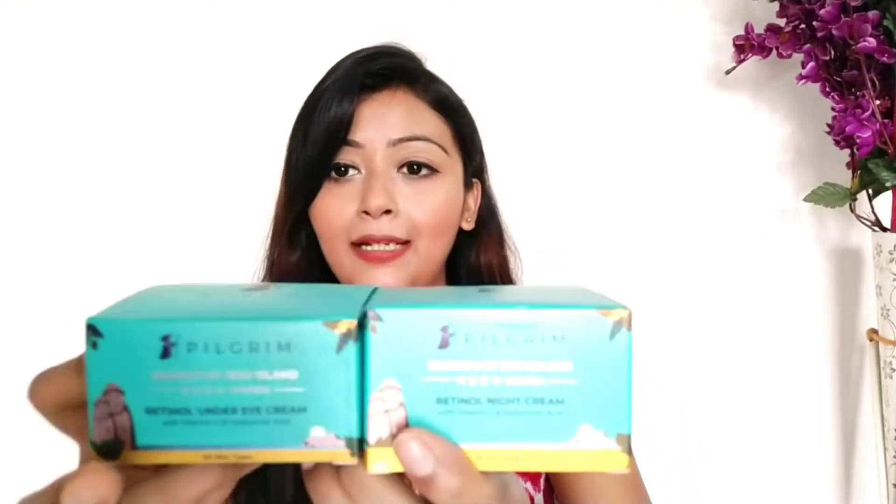These two products are my night care kit. You can see here it says retinol under eye cream and retinol night cream.